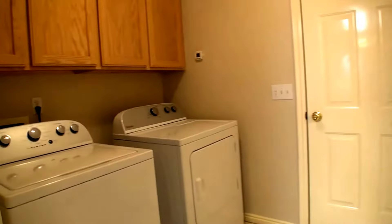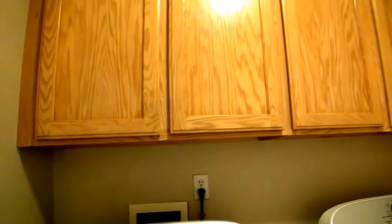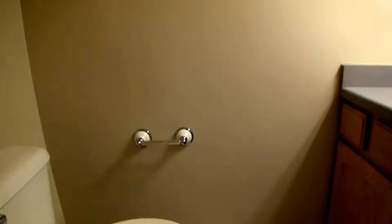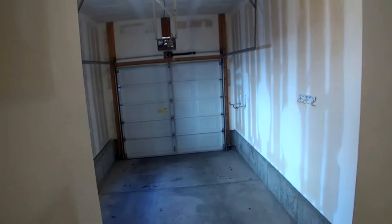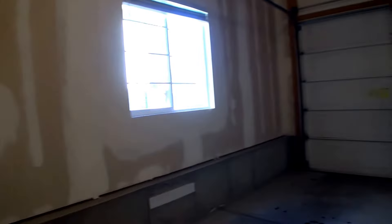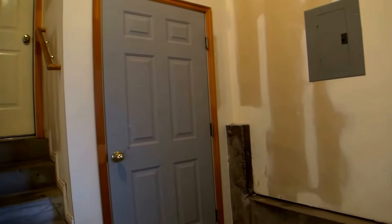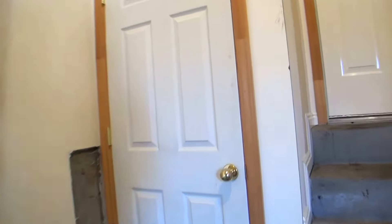Coming through here, we step into our laundry room. Here we've got a half bath. This door leads out into the garage. This closet is for our utilities, and this one right here is just a simple storage closet.